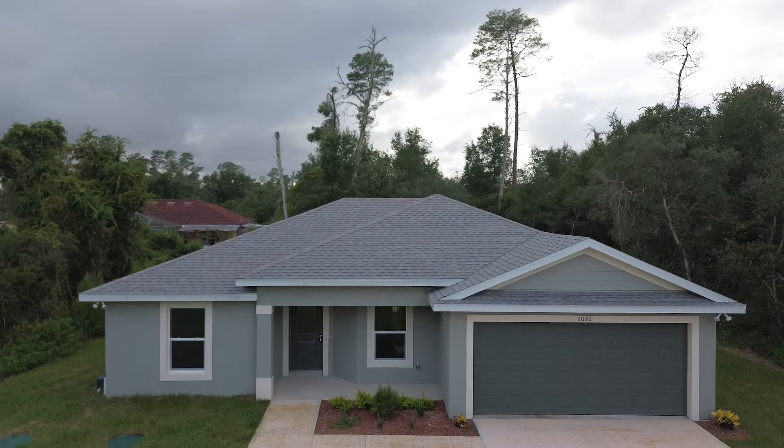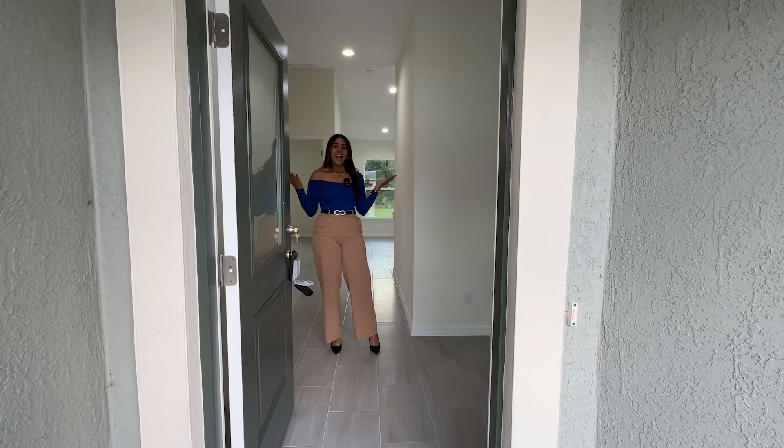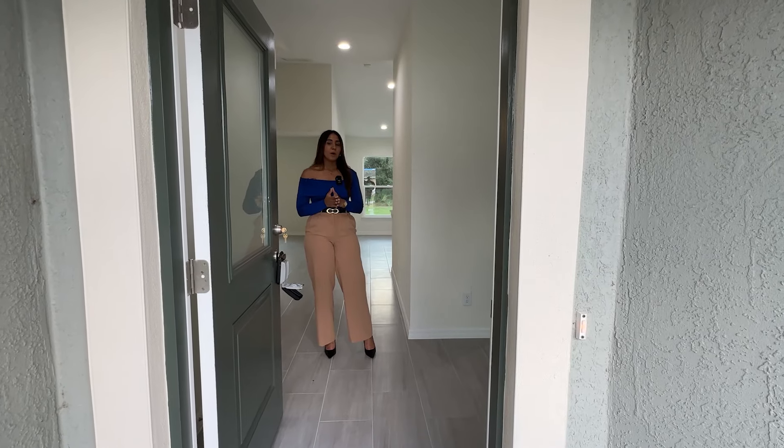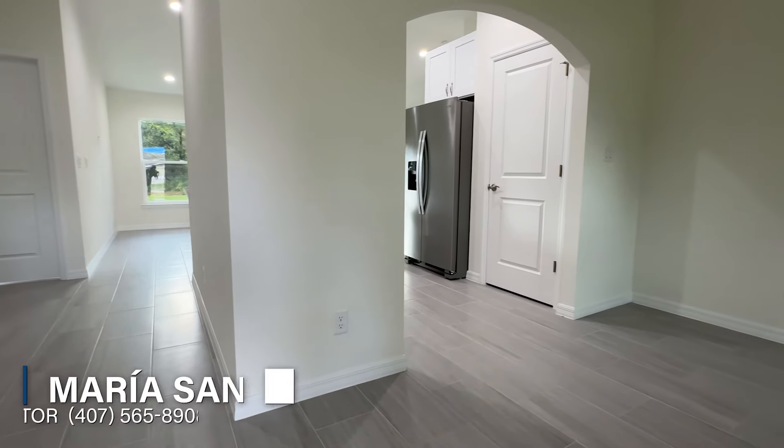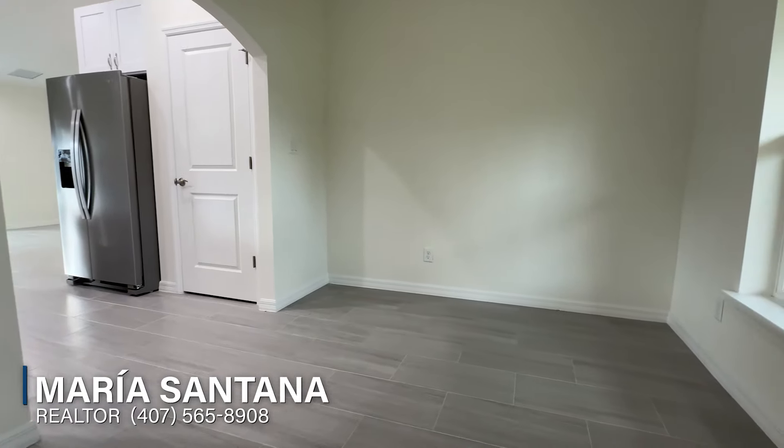Inside the property, the first thing we're going to see is our formal dining area, designated right here.